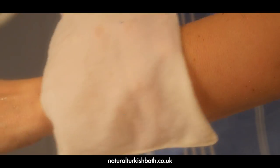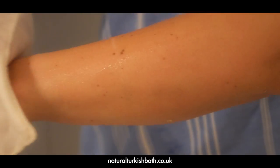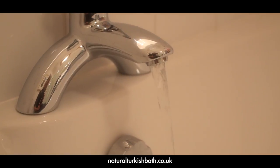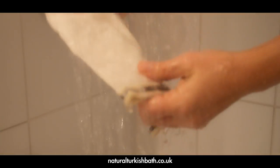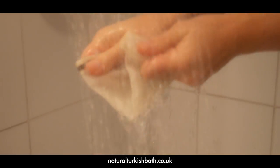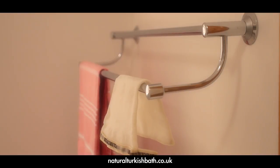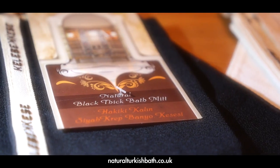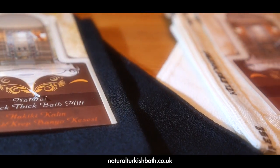We believe that after you try this product, alternative exfoliating methods will not make the grade. This mitt doesn't create a mess in your bath — your bath can be rinsed in seconds. It's economical and can be reused many, many times. It's light, therefore it can be carried easily when traveling. It also doesn't include any chemicals or additives like some exfoliating products.